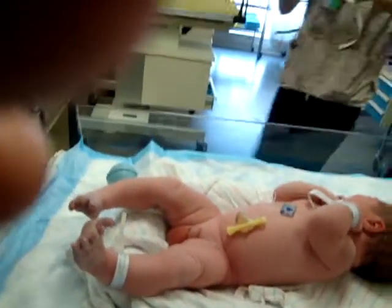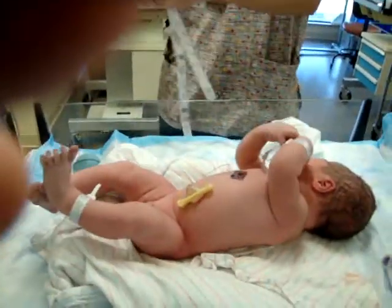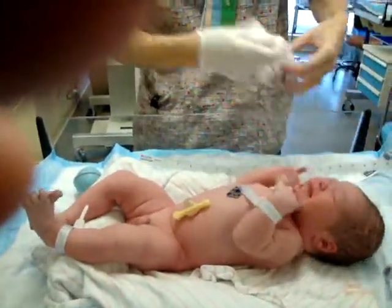Are his feet pink enough? Yeah, he has feet, Peter. Fine. Feet and hands are a little bit purple sometimes. Okay.